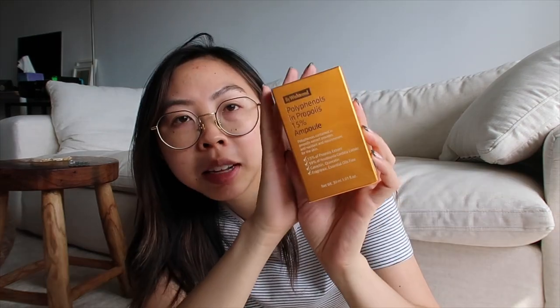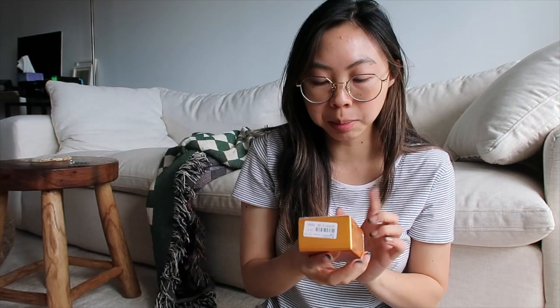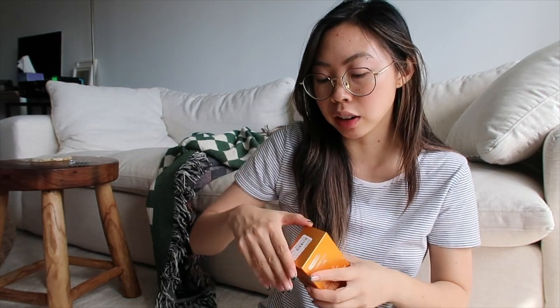The other product that I got is a new Propolis Ampule. I pretty much just finished my Cosrx one. So this one is by Wishtrend — it's the Polyphenols in Propolis 15% Ampule. I decided to try this one out. The nice thing about this one is that it doesn't have arginine in it. So many especially Asian skincare products seem to have arginine, and since I am using squalane oil again, I'm just trying to be conscious about when I mix those two ingredients together.